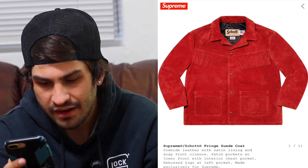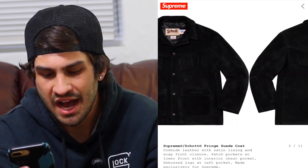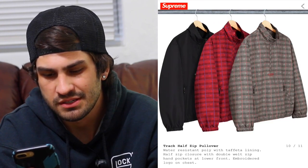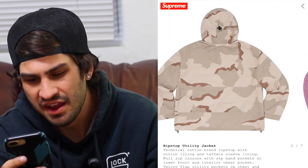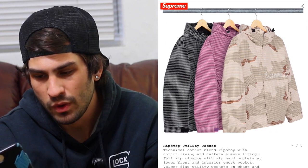The Supreme x Scott fringe suede coat — to be honest it's gonna sit. For some reason Scott Supreme collabs always seem to sit, whereas Vanson kind of sells out. The track half-zip is okay, nothing special. The ripstop utility jacket — I like how they put that little random pocket on the side. Nothing too crazy, but the camo colorway usually does pretty well on resell.